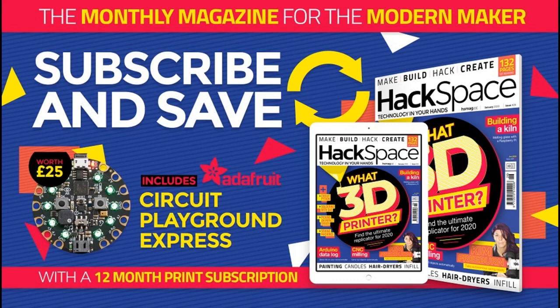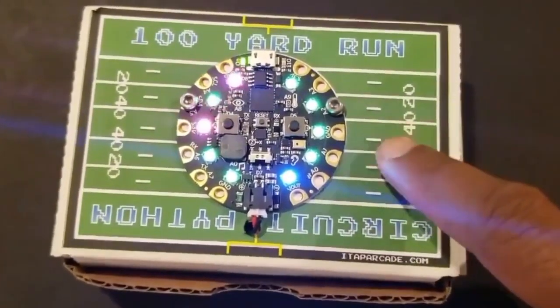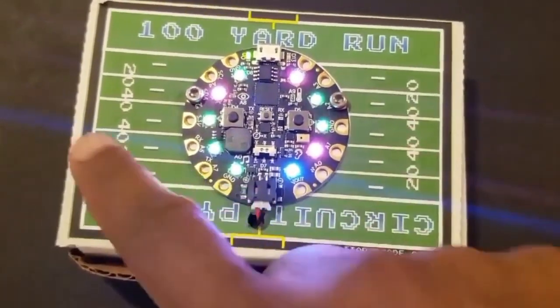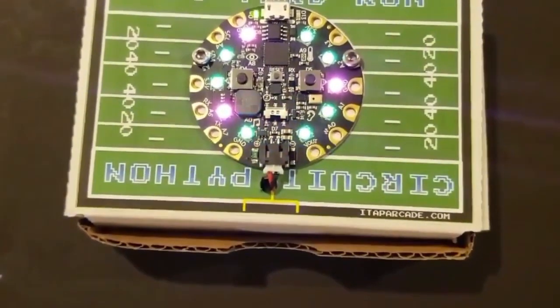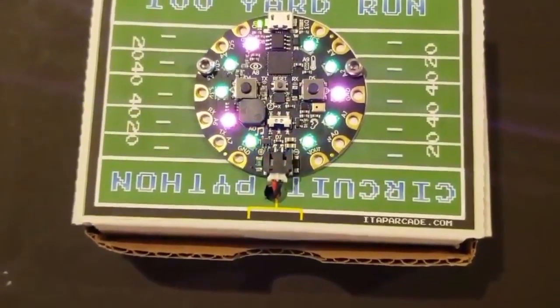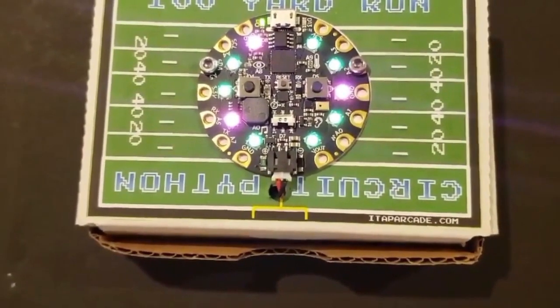This is from iTAP Arcade — a cool cardboard controller handheld for a game called 100 Yard Dash. It uses CircuitPython and Circuit Playground. Each row of LEDs represents a 20-yard line, and you press the left and right sides to move your player while avoiding the defenders.